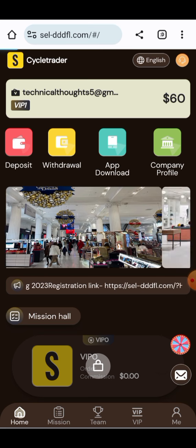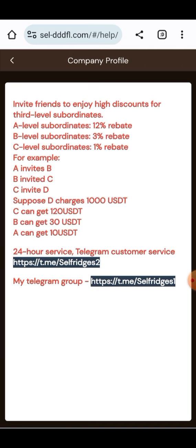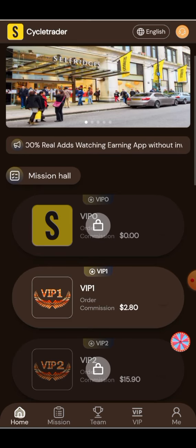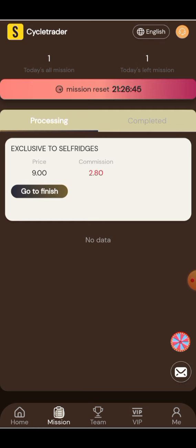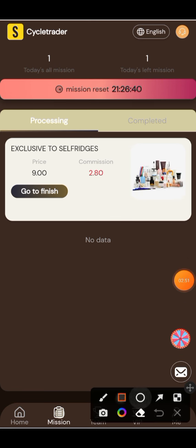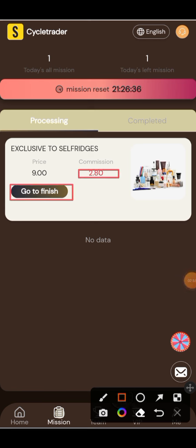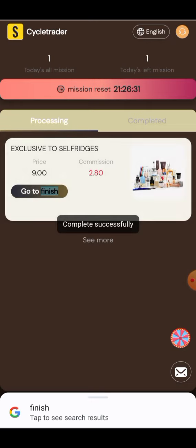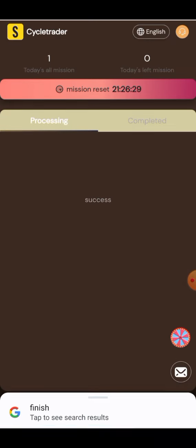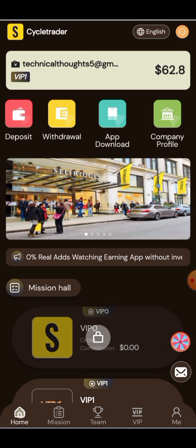All the information about the project is provided here including the company profile and running instructions. You can see Team A, Team B, Team C, and Team D are present here — all team members will provide you a huge amount of money. VIP 1 is shown here. Click on the go and finish button and your task will be completed. The amount of 2.8 USD will be added to your account as a bonus commission. The transaction goes under process and is completed successfully.